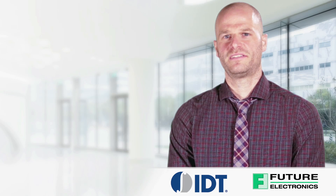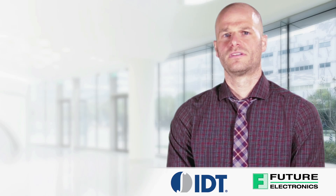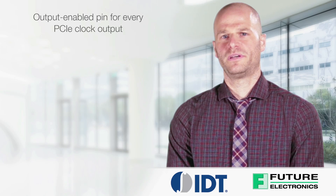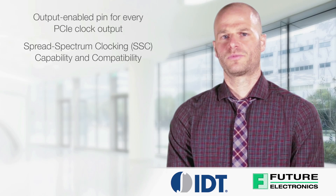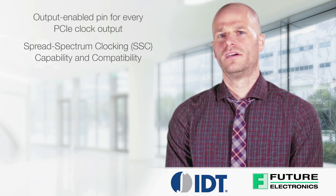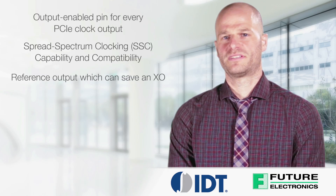The common characteristics of IDT full-featured PCI Express clock generators are as follows. Output enabled pin for every PCI Express clock output. Spread spectrum clocking, also called SSC, capability and compatibility. Reference output which can save an XO.